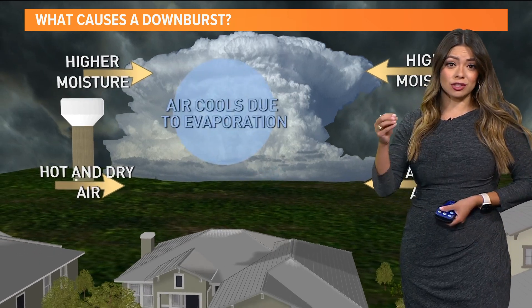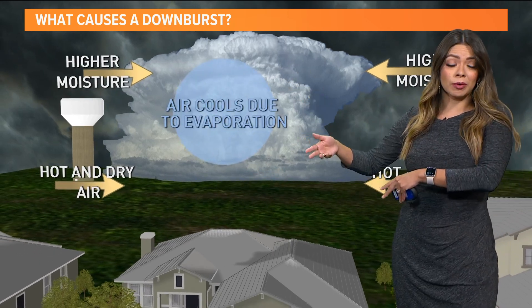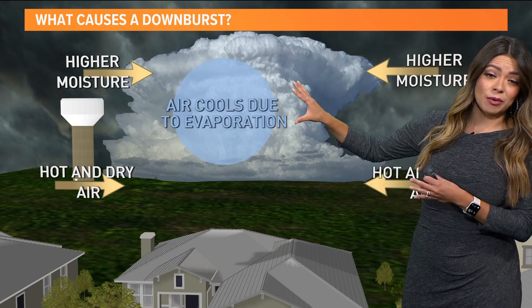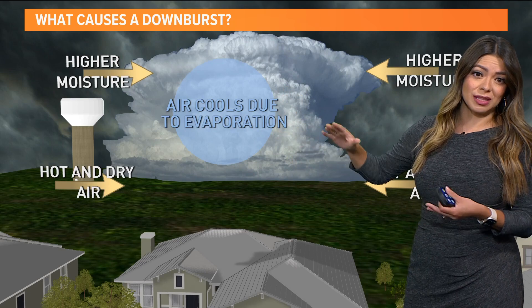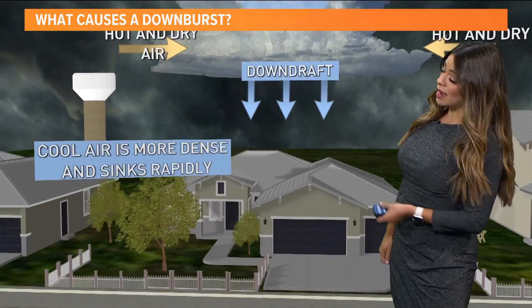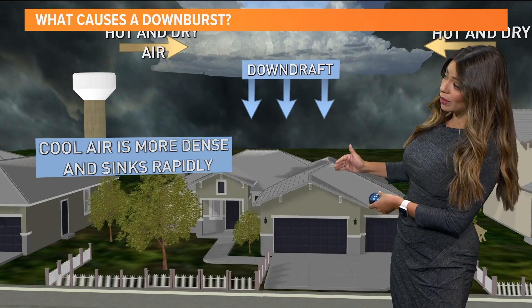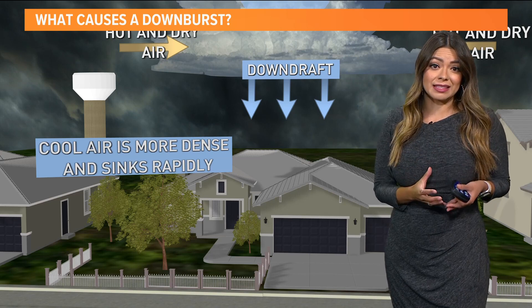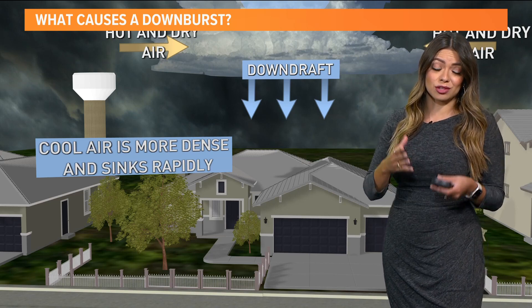And whenever the rain starts forming and starts falling, we see evaporation happen. The air is cooling when that happens. And then when we have that big contrast between the hotter and slightly drier air and the air cooled from the rain, it's going to fall — and it falls really, really quickly.